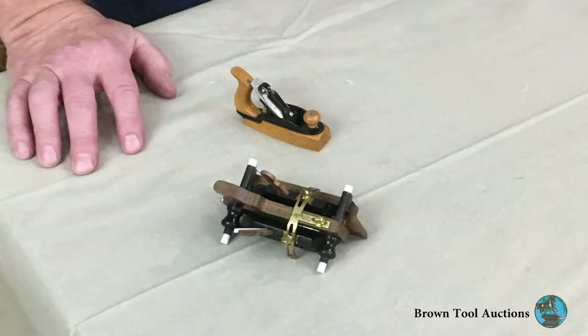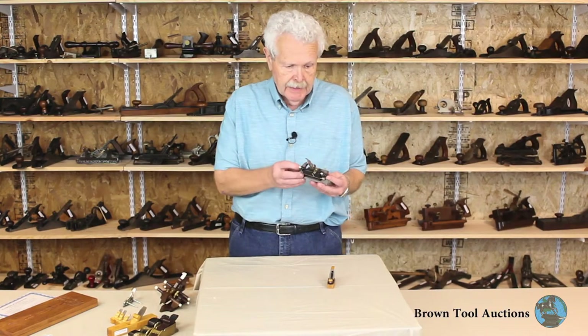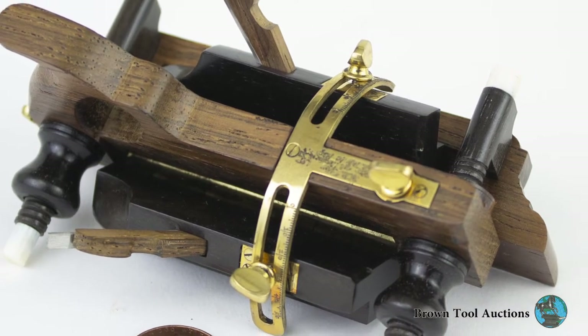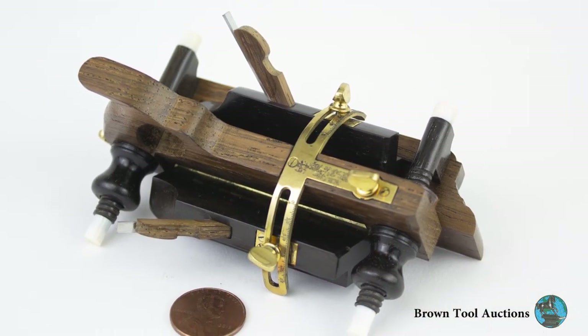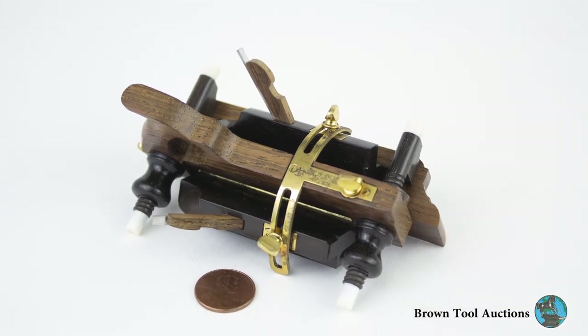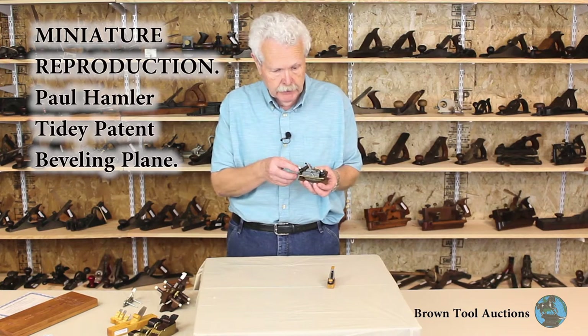These are two examples by Paul Hamler, one of the most skilled makers of miniature tools. This is an example of the Tidy patented beveling plane. The Tidy plane itself is extremely rare — there's only a couple of examples known. This is Paul Hamler's miniature version.